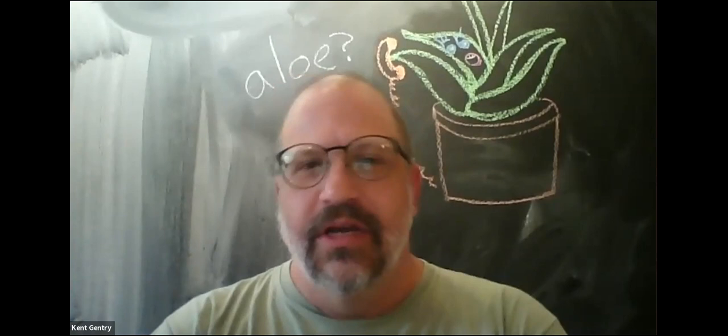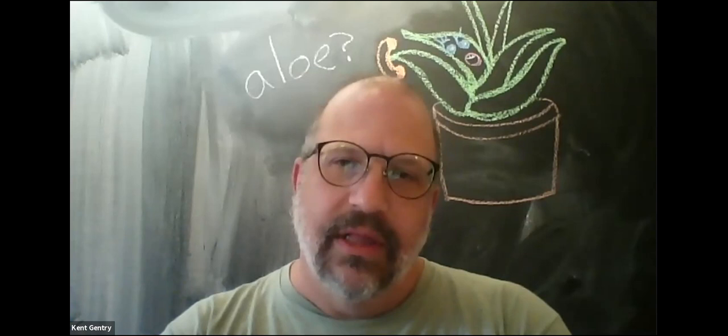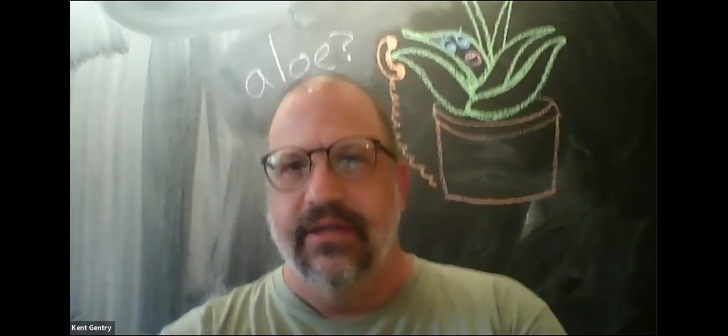Hello everybody, thanks for attending. This is the first Zoom lecture I've given — not the first lecture — so bear with me. I'm going to try to speak clearly, and our moderators will let me know if you can't hear me.